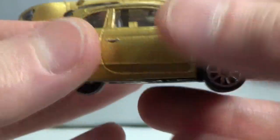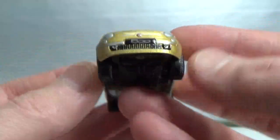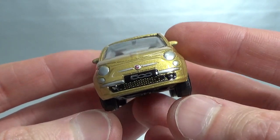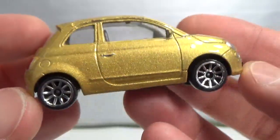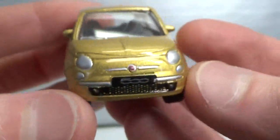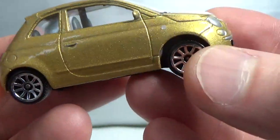Next up is the Fiat, which I already showed in the Fiat 120 video. This one has a bit of a crooked stance from being in the package so long. No suspension, 1:55 scale. No lensed headlights and not a lot of detail all around.